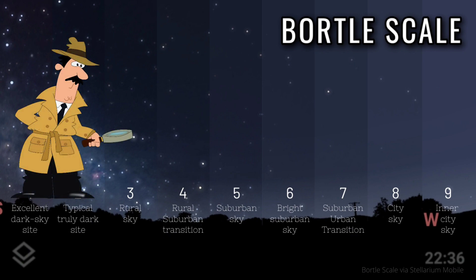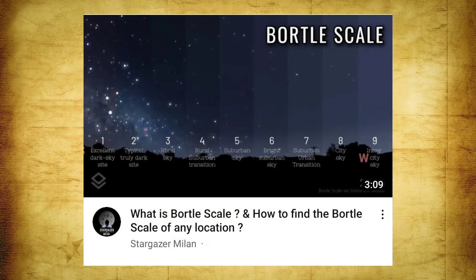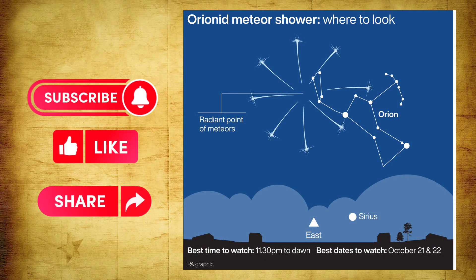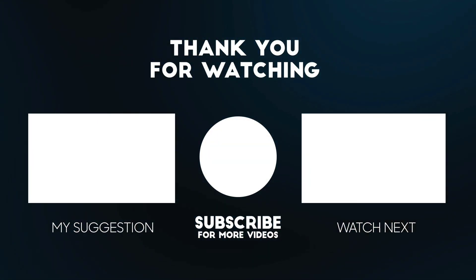To find out the Bortle scale of your location, you can use a light pollution map. I have a separate video explaining in detail how to find the exact Bortle scale of a location and how to find dark skies near your surroundings. The link to that video is given in the description and in the info button. So that was about how, when, and where we can see this Orionid meteor shower.